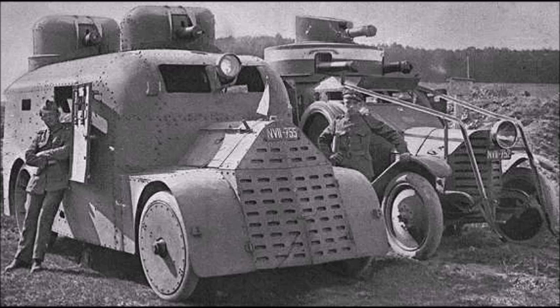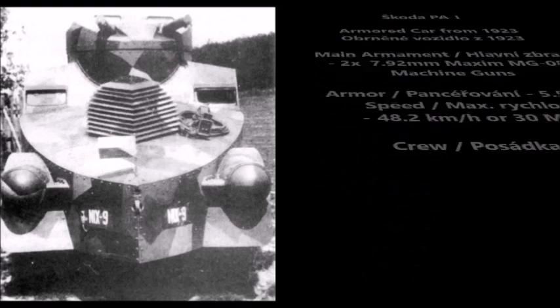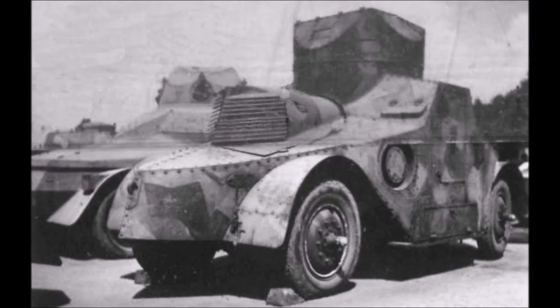The next series of armored cars were designed in 1923 and were known as the Skoda PA-1. These were limited production prototype armored cars. They were armed with two 7.92mm Maxim MG08 machine guns or two 7.92mm Schwarzlose machine guns. These vehicles had an armor thickness of 5.5 millimeters and a speed of 48.2 kilometers per hour, or 30 miles per hour — a huge increase over the Skoda Fiat Torino. They also had a crew of five, but unlike the Torino, these vehicles never actually entered service.